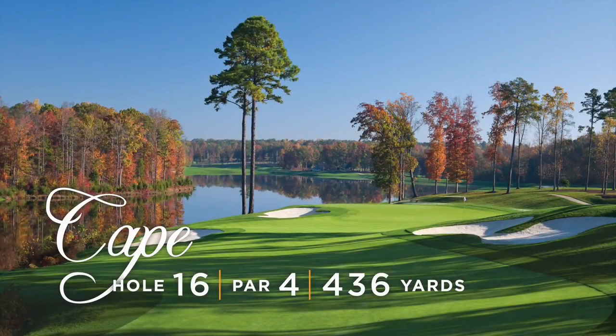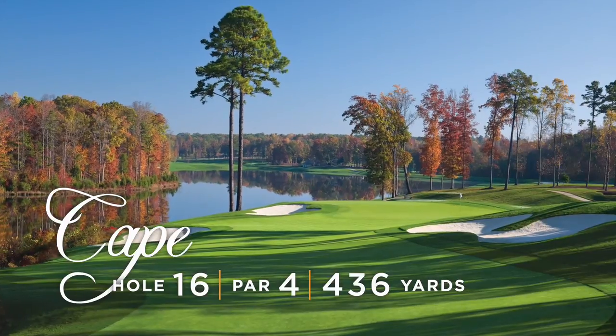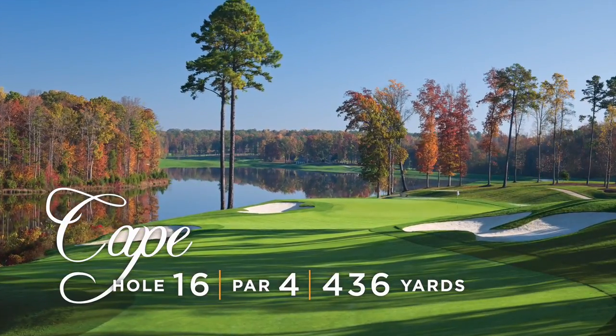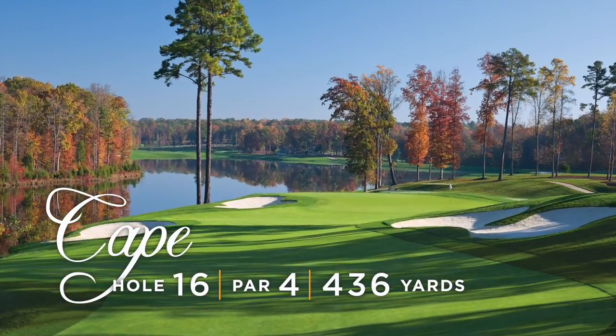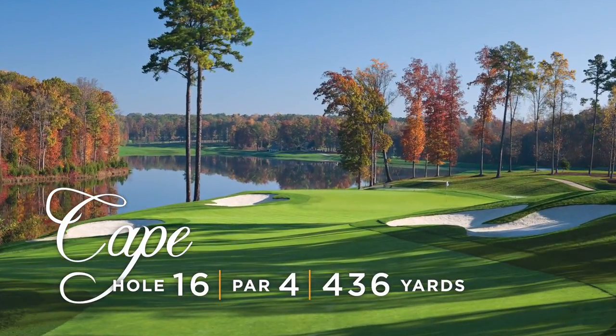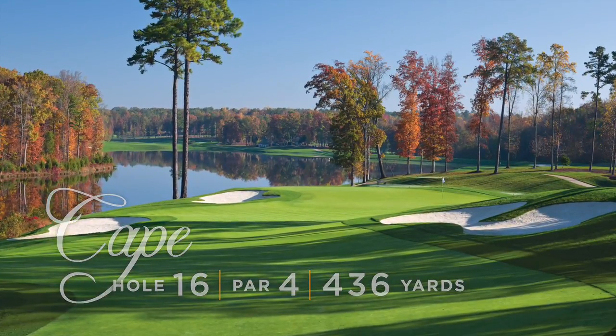A difficult hole that is breathtaking in its natural beauty, Cape is one of the signature holes at Kinloch. Aggressive golfers may choose to fly the lake. Golfers choosing the fairway option must clear a waterfall which splits the fairway. The green, which is perched about 20 feet above the lake, is protected by bunkers.